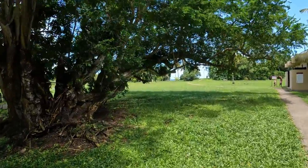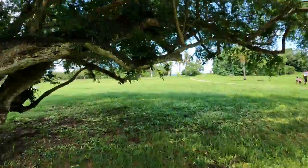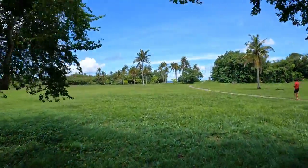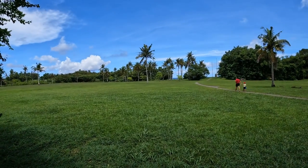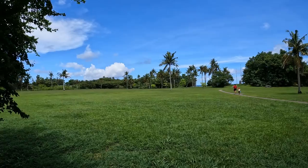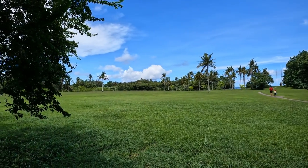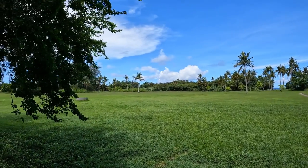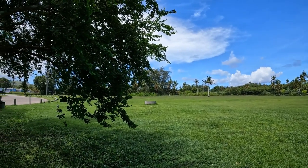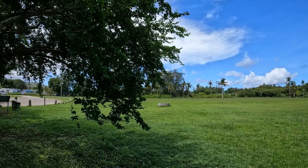Now we're moving into the park itself. We're taking more the perspective of the Japanese defenders than the U.S. Marines, because we're coming at this from the island rather than from the beach. But this area is where the Marines landed on July 21, 1944.